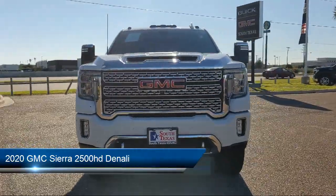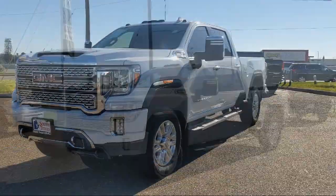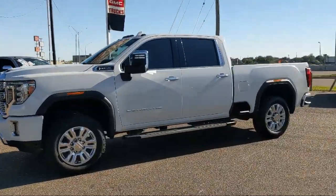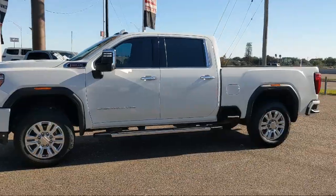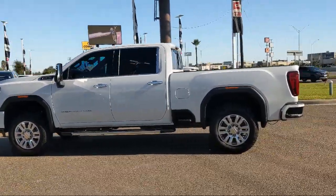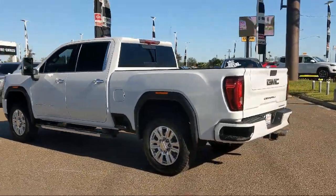And comes equipped with smart device integration, navigation, keyless entry, lane departure warning, leather wrapped steering wheel, tow package, Bluetooth smartphone integration, steering wheel controls, privacy glass, running board package. And has less than 55,000 miles on the odometer.